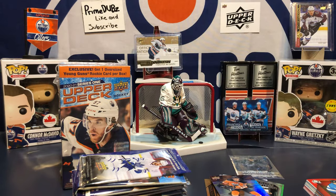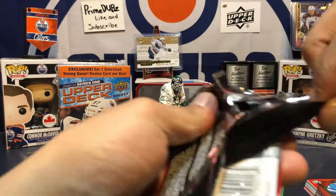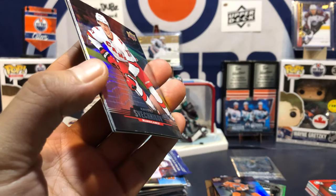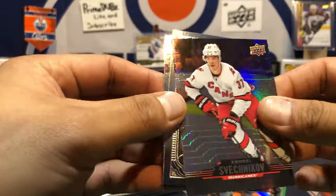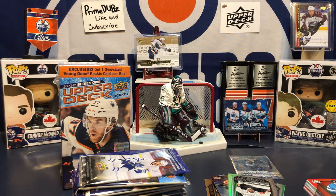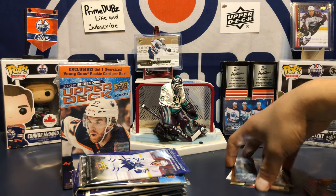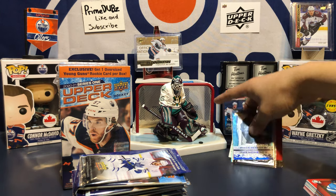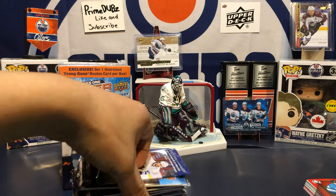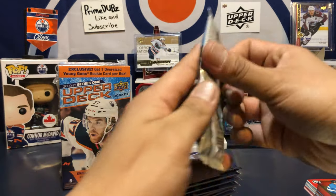Evgeni Malkin cup winners. Ryan Nugent-Hopkins in the back — last pack Tim Hortons. Stay tuned, I have 22 more Tim Hortons packs coming — and these packs are legit, they're not weighed, they're not scammed. Too bad for collectors, I just want these cards, but there are people out there scalping them. Now let's do this.